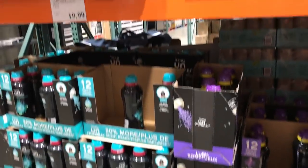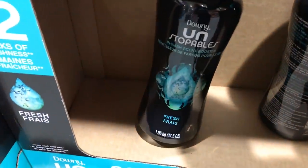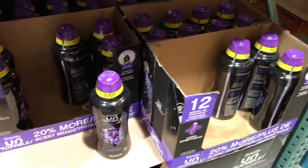It smells so nice over here. Do these go on sale? I have never seen them less than $19.99. They're huge — much larger than the bottles you would find at your local grocery stores.